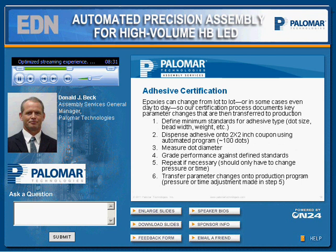For adhesive certification, it's been our experience that epoxies can change from lot to lot or even day to day. The certification process documents the parameter changes that are then transferred to production. This is possible by defining minimum standards for each adhesive type. The test consists of dispensing adhesive onto a 2x2 inch coupon, then measuring dot diameter and grading performance against the defined standards. Any changes made are then transferred to the production process and verified on the first real parts that are dispensed.